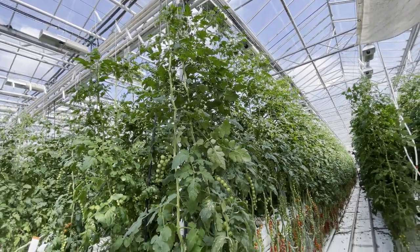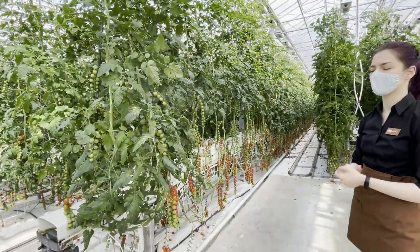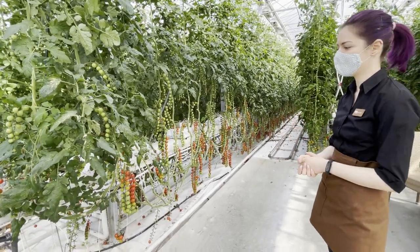We also have to take some leaves from the bottom part of the plant — that's why they look a little more naked — so the plant focuses more on producing tomatoes rather than feeding the leaves.